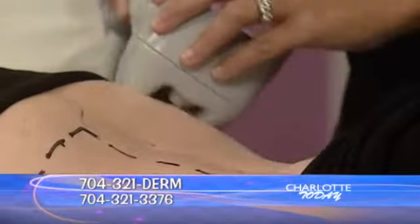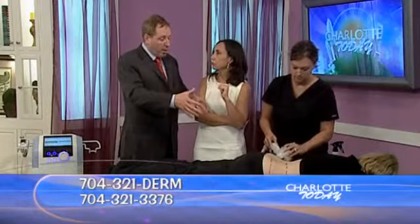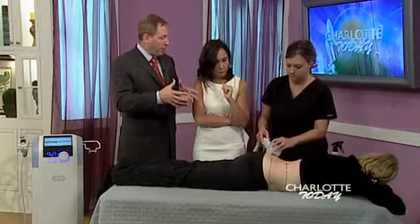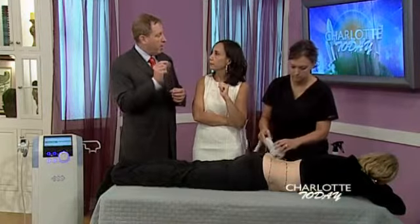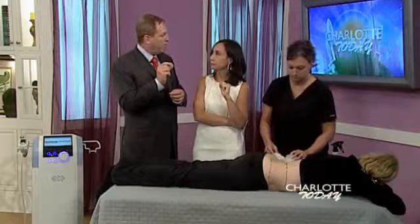How soon would a patient see results, Dr. Darst? Right around this area, you're going to see immediate results right after the first treatment. It's not going to knock your socks off, but most people lose a centimeter to two centimeters the first treatment, which is half inch to three quarters of an inch of circumference around, which is really remarkable. You get a series of treatments?